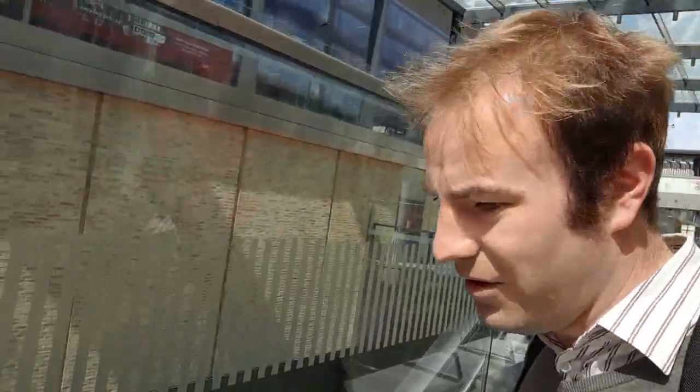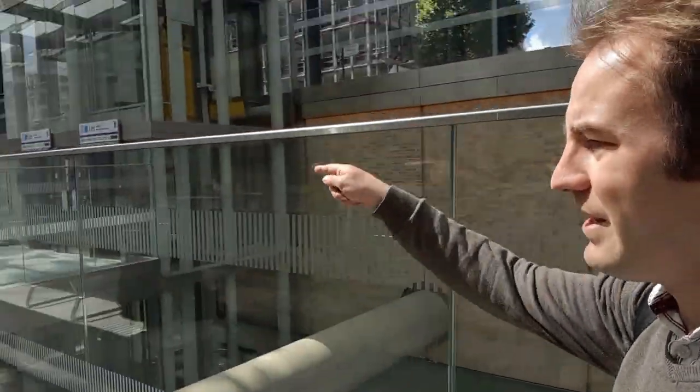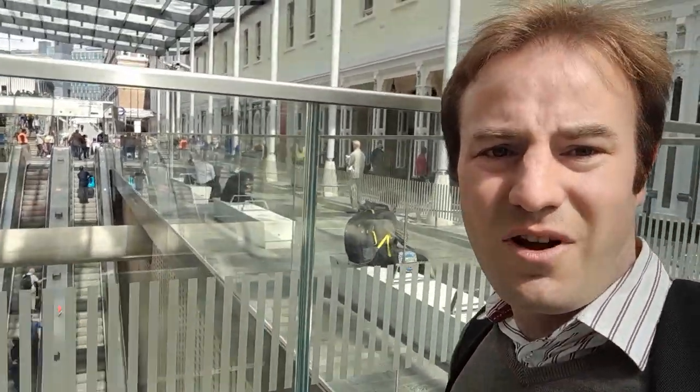We're going to leave the Great Western Main Line platforms behind us. And here we have the entrance to the Elizabeth Line. There are a few entrances — it's so big. You can see there's like an air shaft up over there, and you can see the escalators going down. The ticket barriers are just down there, and here are the lift shafts. We're going to go down those escalators east and ride the Elizabeth Line.